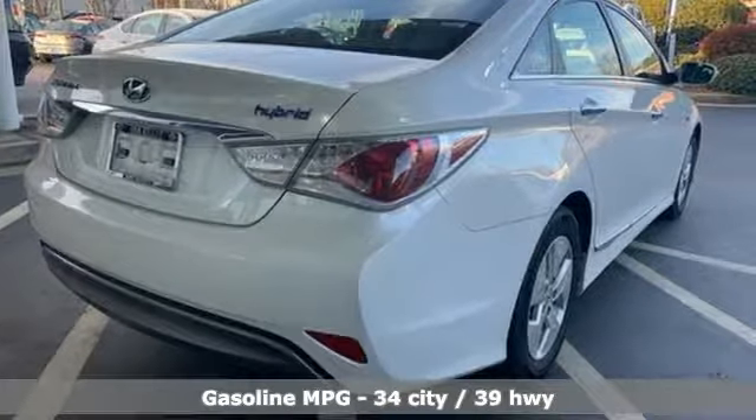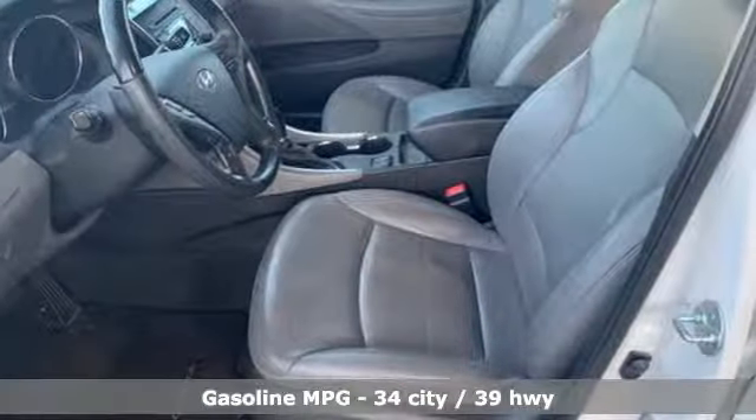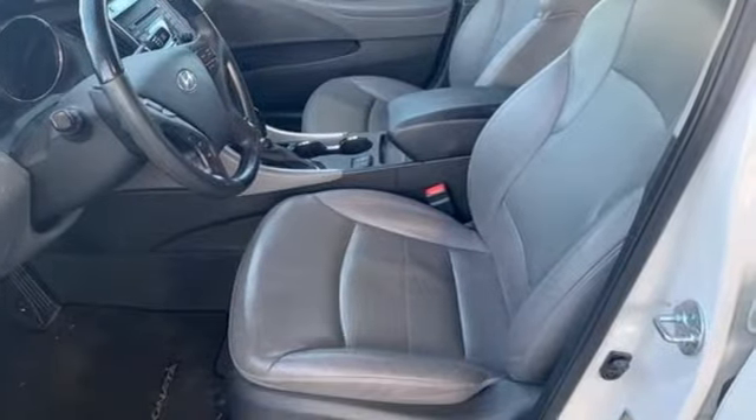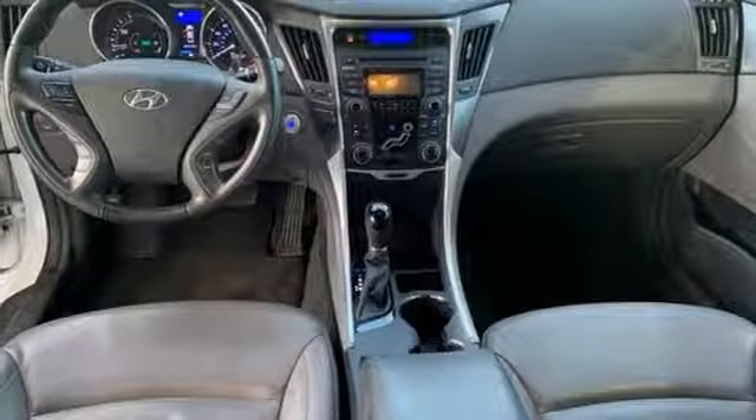Streaming audio, power heated mirrors, heated bucket seats, auto dimming rear view mirror, doors and push button start proximity key, dual zone climate control, automatic transmission, aluminum wheels, gas pressurized shocks, and i4 engine.